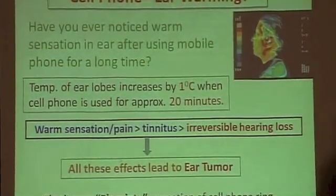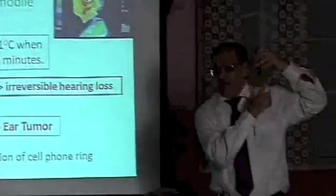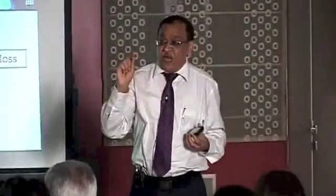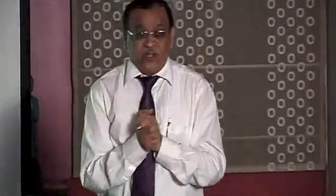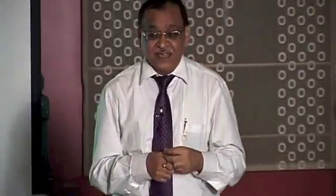A lot of people say there is no heat going through, but the microwave radiation impinges on the ear lobe — it's the blood inside the ear lobe that gets heated. It actually heats up to almost 100 degrees Fahrenheit. Your normal body temperature is 98.4°F, so every time you use your phone for about 20 minutes, you effectively have a 100-degree fever.